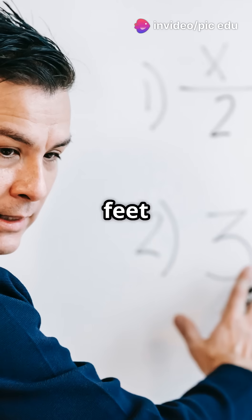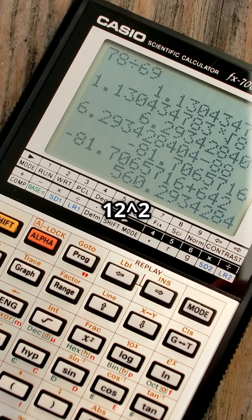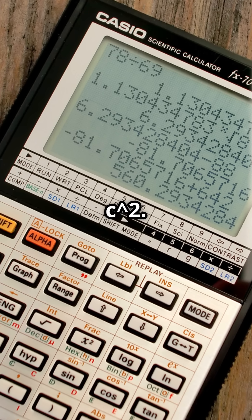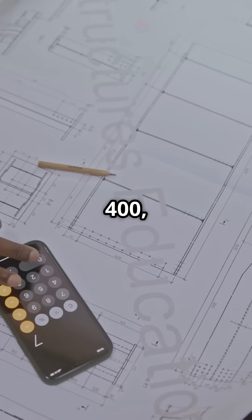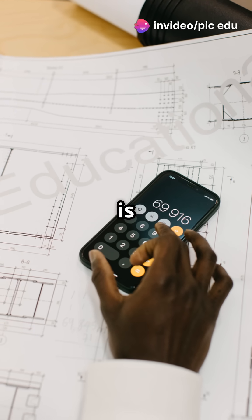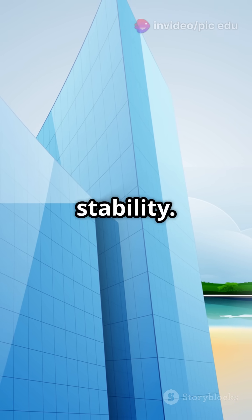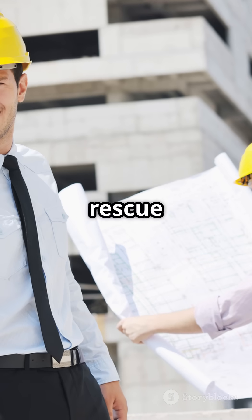If the floor is 12 feet and the vertical support is 16 feet, using the theorem, 12 squared plus 16 squared equals c squared. That's 144 plus 256 equals 400, so c equals the square root of 400, which is 20 feet. Your support beam is 20 feet long, ensuring stability. Pythagoras to the rescue again.